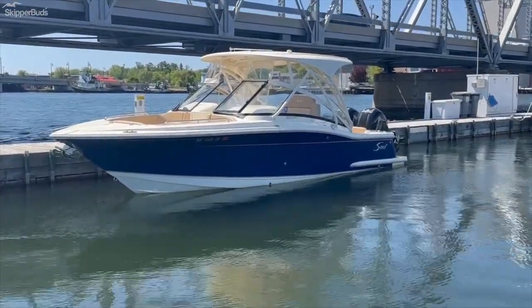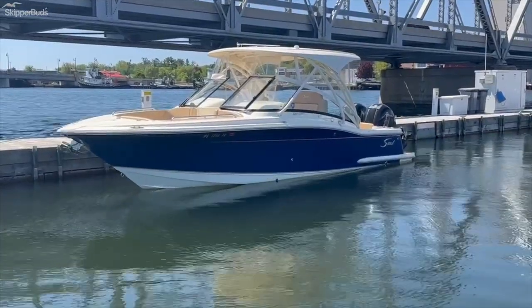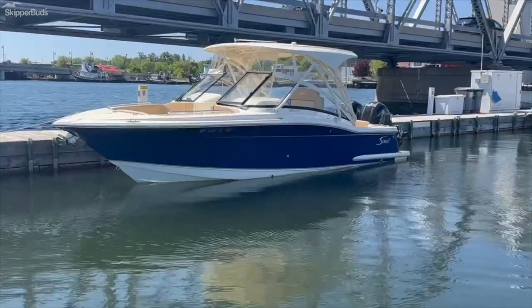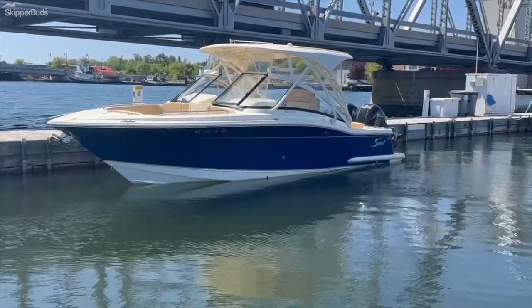Not pictured in this video is the boat's trailer. And underneath the waterline, along the waterline, you do have bottom paint.